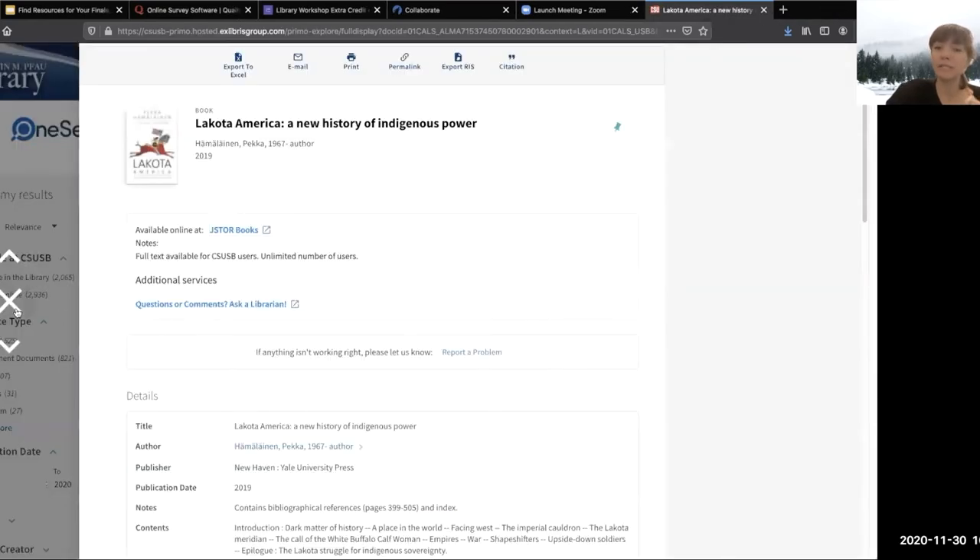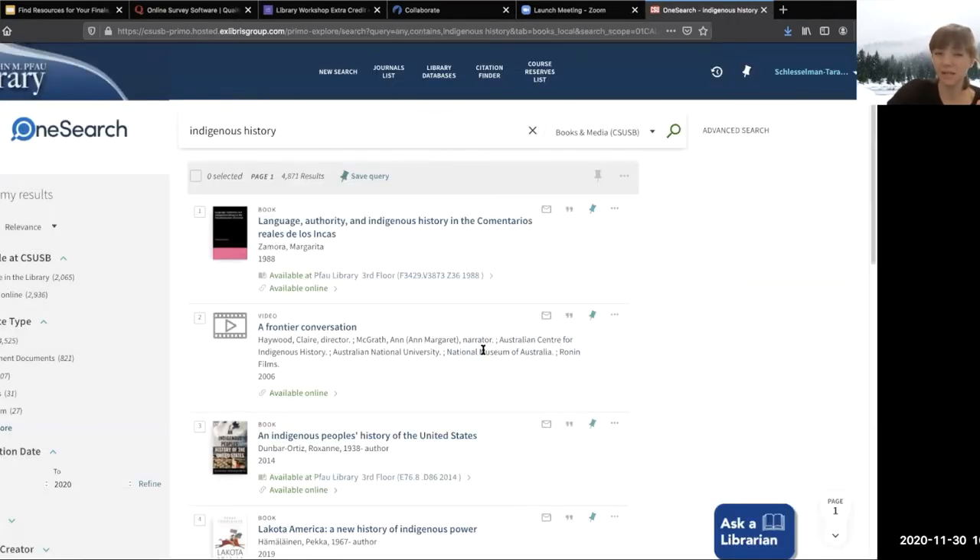On occasion, ebooks are limited to a certain number of simultaneous users — for example, only four people can be reading it at the same time, depending on the license we were able to get. If you try to access an ebook and it says it's not currently available, that's very likely what's happening. Just give it an hour or so and try again later. If you have any questions about that, you can always contact me.